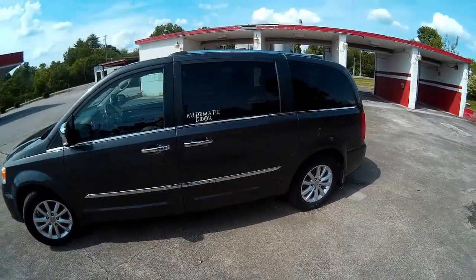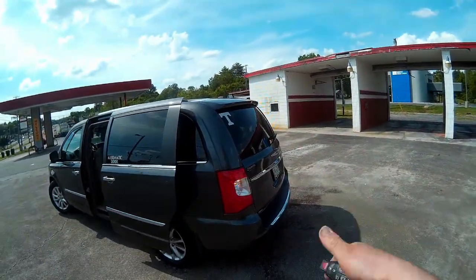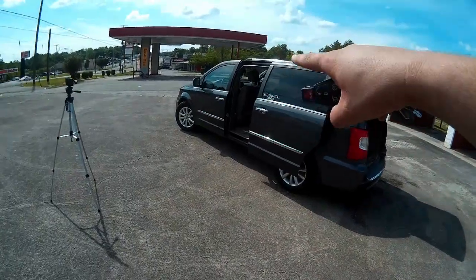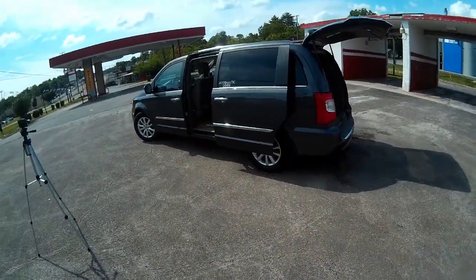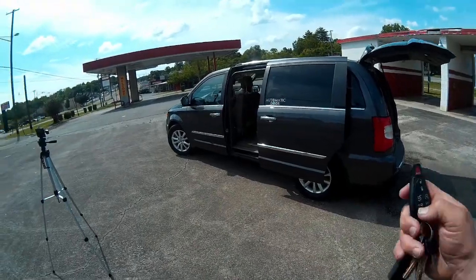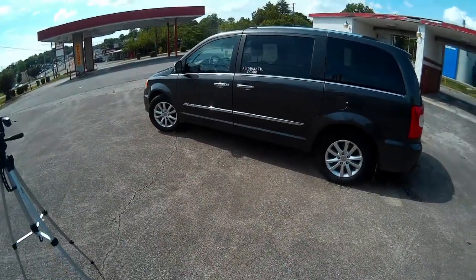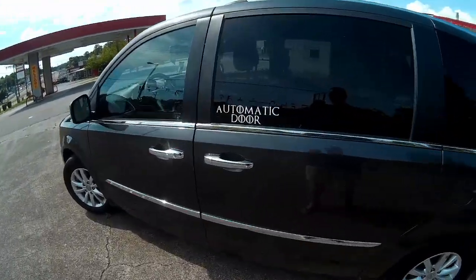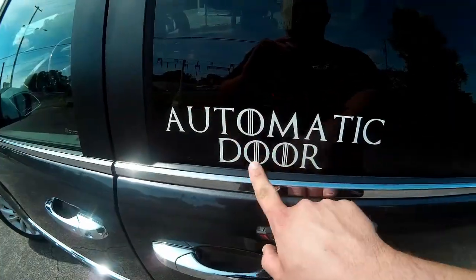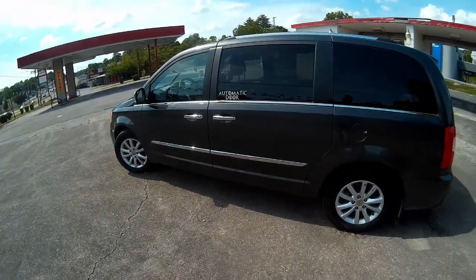Two features my wife really loves are the power sliding doors and the power liftgate, all controlled either inside or from the remote. That way she can be sitting in her seat picking up a passenger or letting her son in the car and no one has to jerk or slam the doors — that was the big problem she had in the Nissan. Our friend Katie also made stickers in the Game of Thrones font letting people know it's an automatic door.